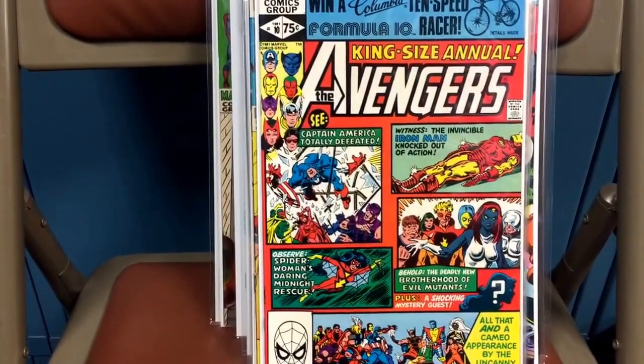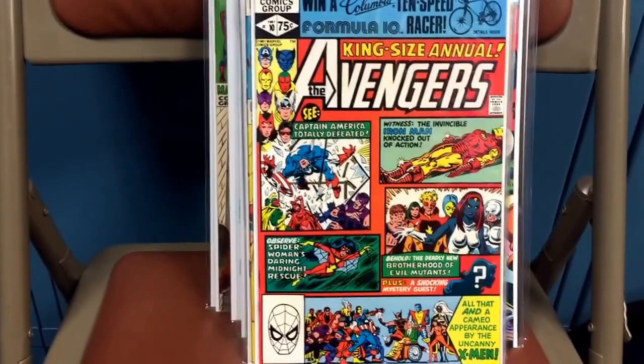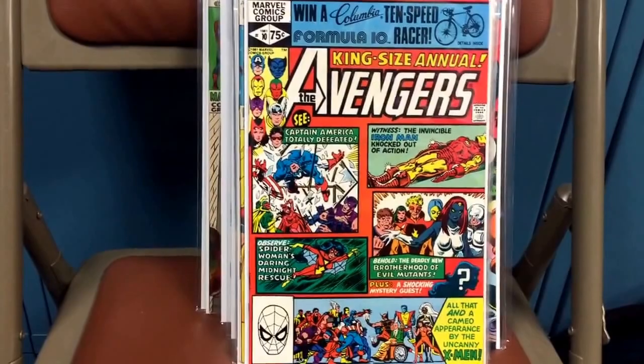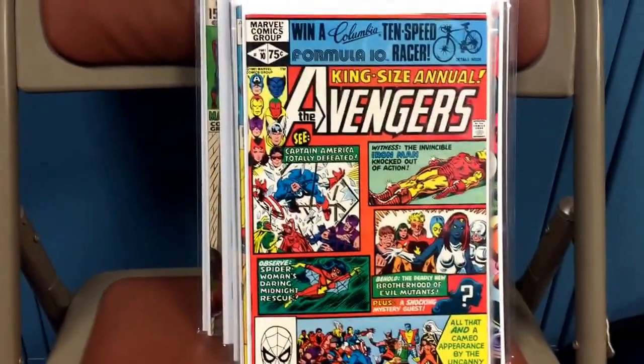It was the King Size Annual Avengers number 10, and it's the first appearance of Rogue. This book looked really good — probably a very fine, very fine plus. I'm very happy with it.